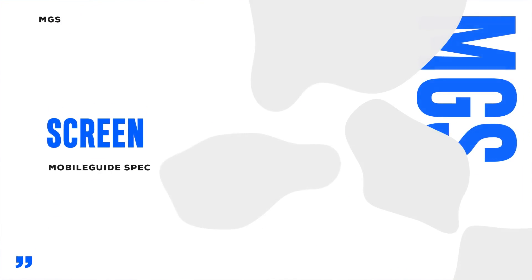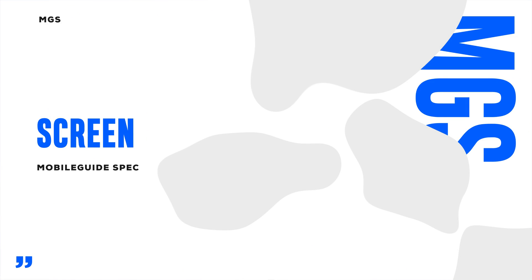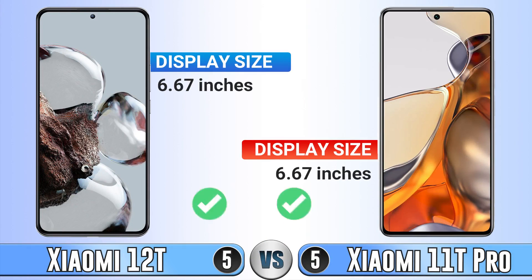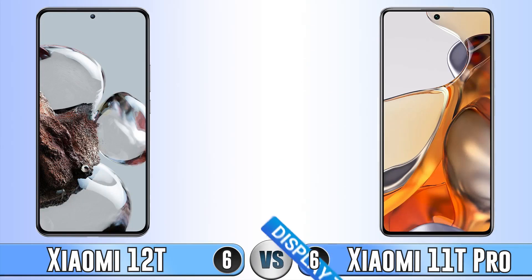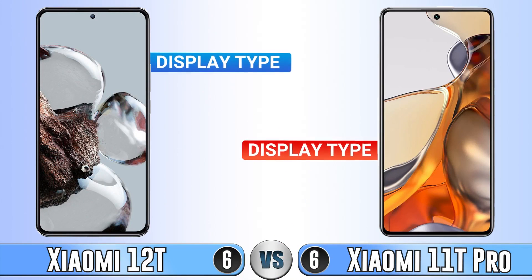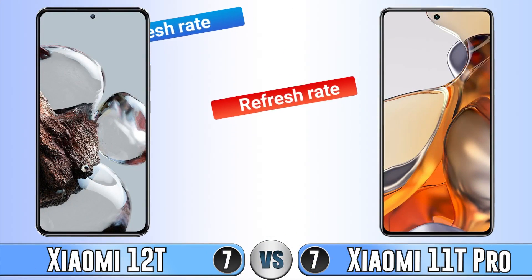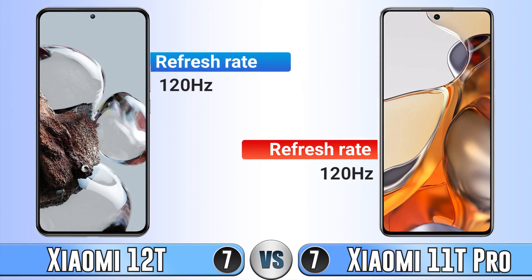Moving on to the screen. Display size — they don't have any difference. Display type — again they are the same. Refresh rate — they don't have any difference either; both of them have a 120Hz screen.